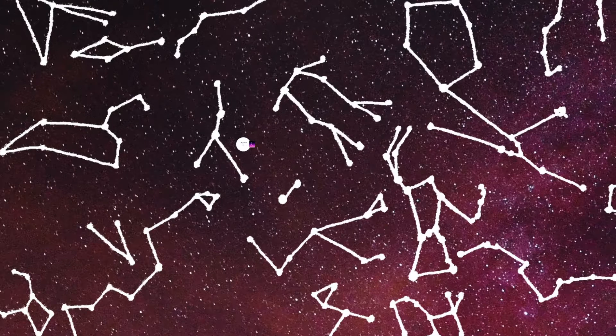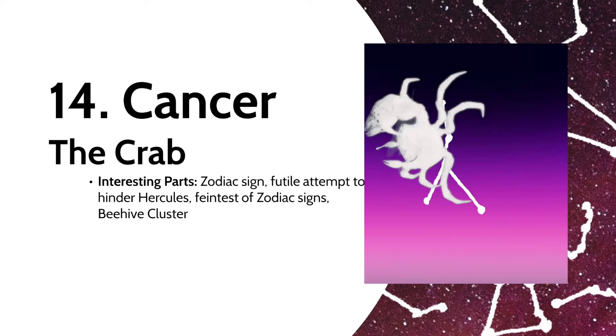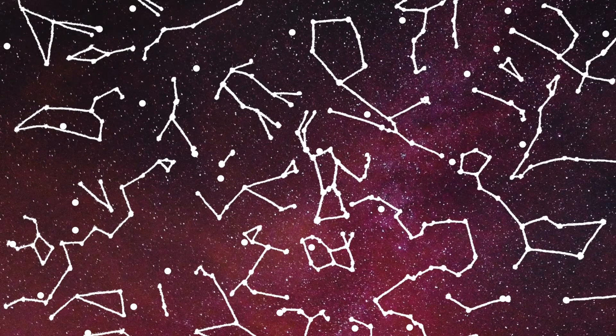Now we get to Cancer the Crab, another zodiac sign. Interestingly, as Hercules was trying to fight the Hydra, the Greek goddess Hera sent this crab to distract him, since she didn't like the hero. Unfortunately for Hera, the crab grabbed onto Hercules' toe, only to be squished by his foot. So for the sake of the crab's effort, Hera placed the crab in the sky. It's the faintest of the 12 zodiac constellations, but it contains the Beehive Cluster.